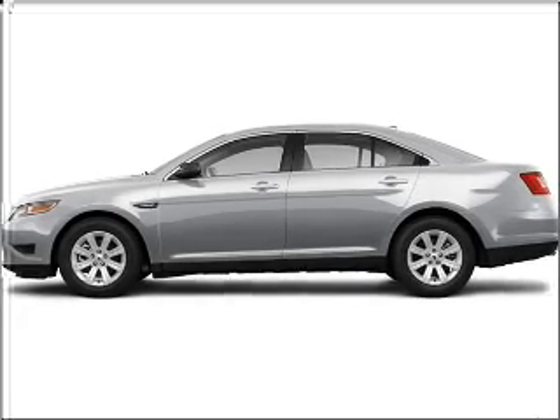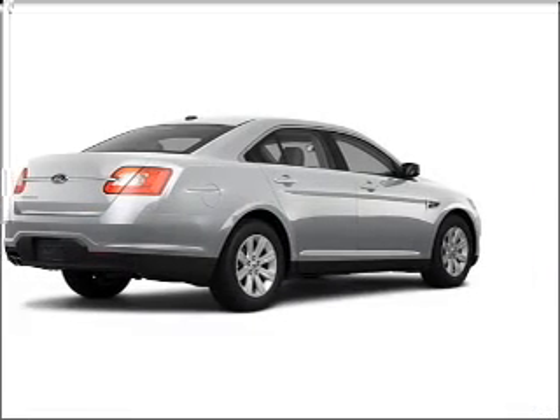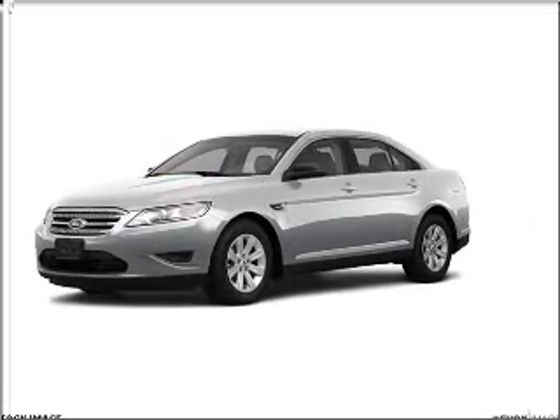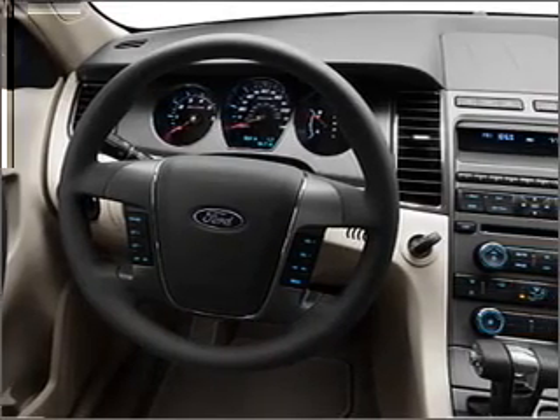Take a look at this 2011 Ford Taurus SHO that we have at Brighton 4th. This satin silver metallic Taurus has memorized settings including door mirrors, memorized settings for two drivers, driver's seat memory, and much more. We would love to put you in the driver's seat of this Taurus. Please contact us for more information.